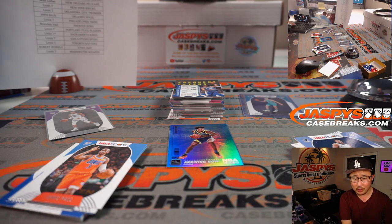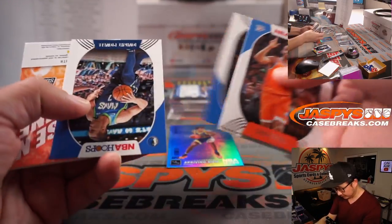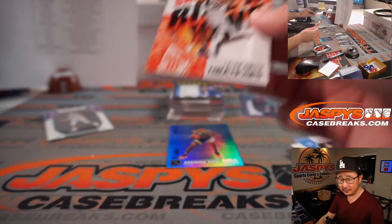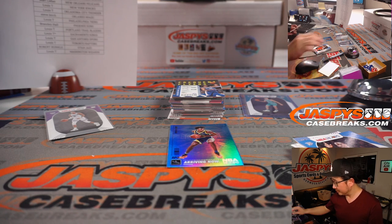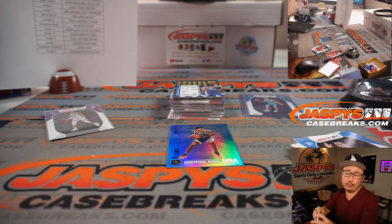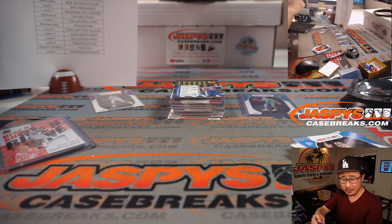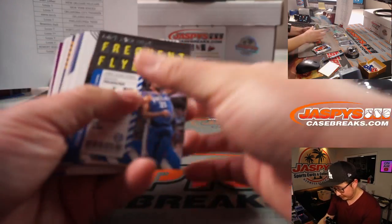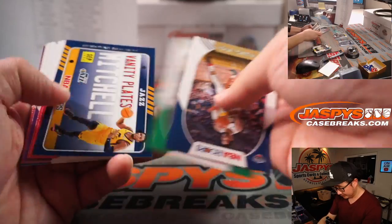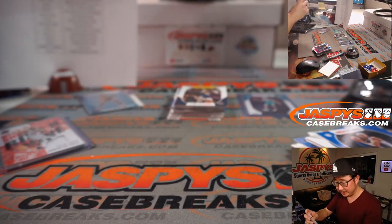So what about 2020-2021 Hoops LaMelo Ball — let's see if we can find a base LaMelo Ball show up right here. There's a Jalen Smith, Rise and Shine Relic. About 20 bucks raw, I overestimated. But I think by now a lot of people will end up grading those LaMelos — PSA 10 could be 100 bucks, maybe? Put cards like that on the slow boat and just wait for it to come back. That goes to Louis.